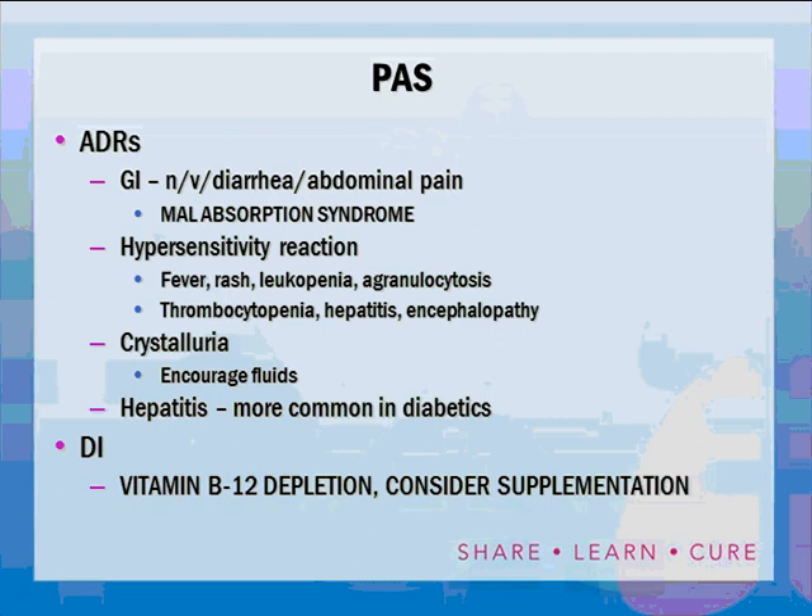PAS adverse reactions are primarily GI — nausea, vomiting, diarrhea, abdominal pain — not nearly as bad with the new formulations, but diarrhea is fairly common and may be difficult to treat. There are two hypersensitivity syndromes: one involving fever, rash, leukopenia, and agranulocytosis; another involving thrombocytopenia, hepatitis, and encephalopathy. It can crystallize in the kidneys, so patients must stay well hydrated. Hepatitis also occurs and seems more common in diabetics. PAS can cause B12 depletion, so B12 supplementation should be considered.